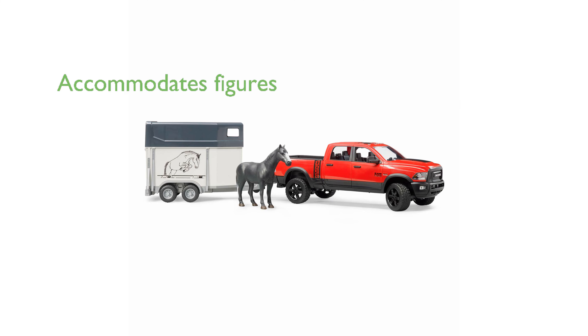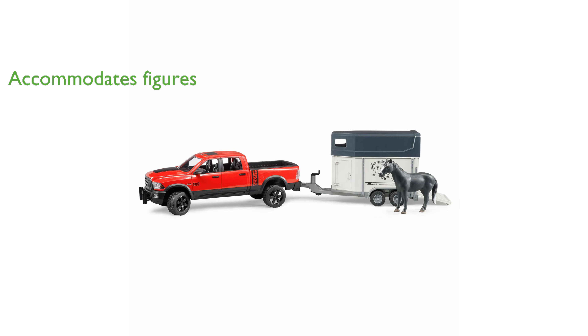The toy includes a crew cab with four doors that can open, allowing it to accommodate four board figures comfortably. Suspension on both axles and a steerable front axle ensure a smooth ride and excellent off-road capability.